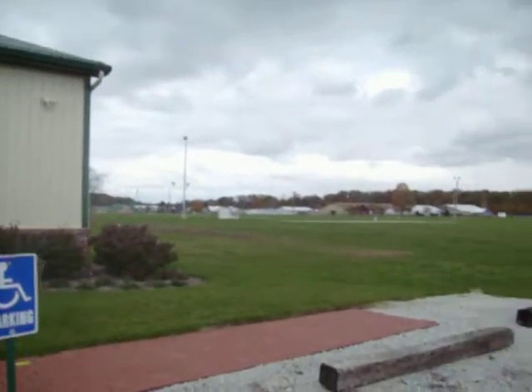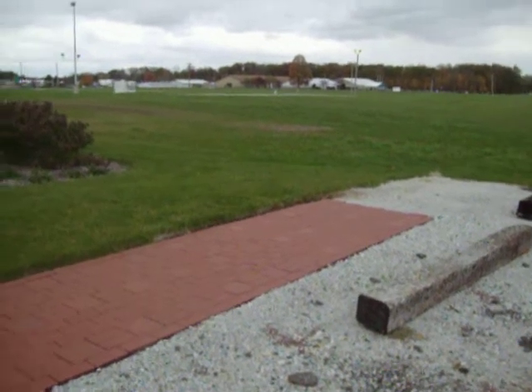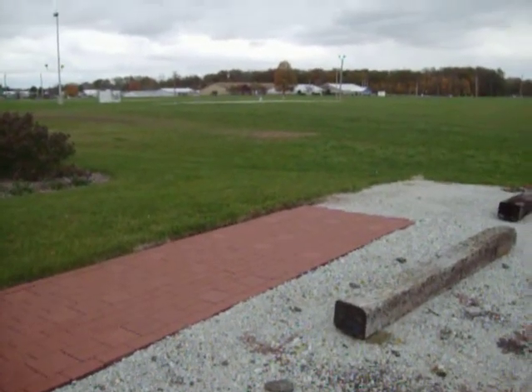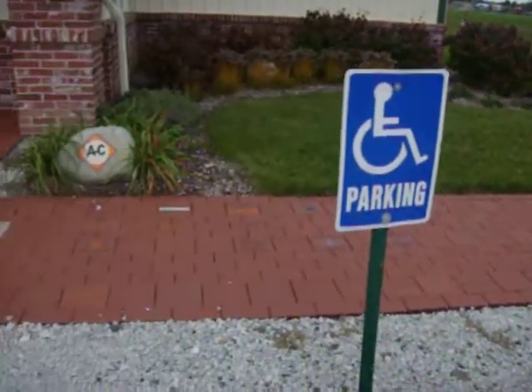The bricks here in front of the building on the walkway are our memorial walkway fundraiser we're doing.